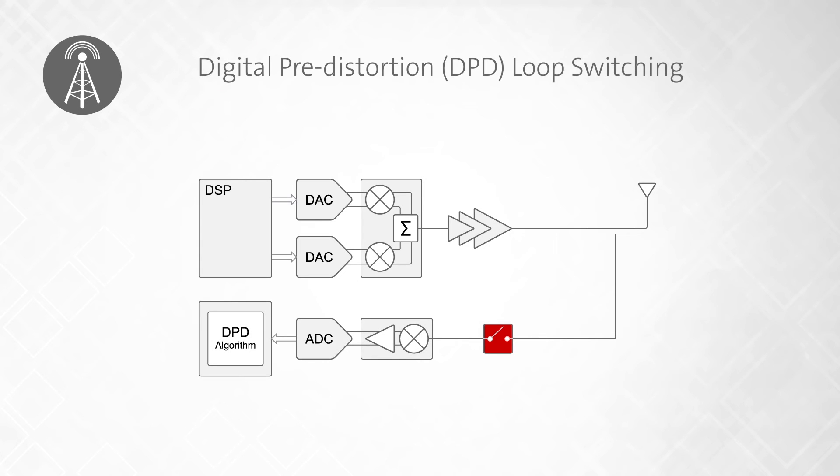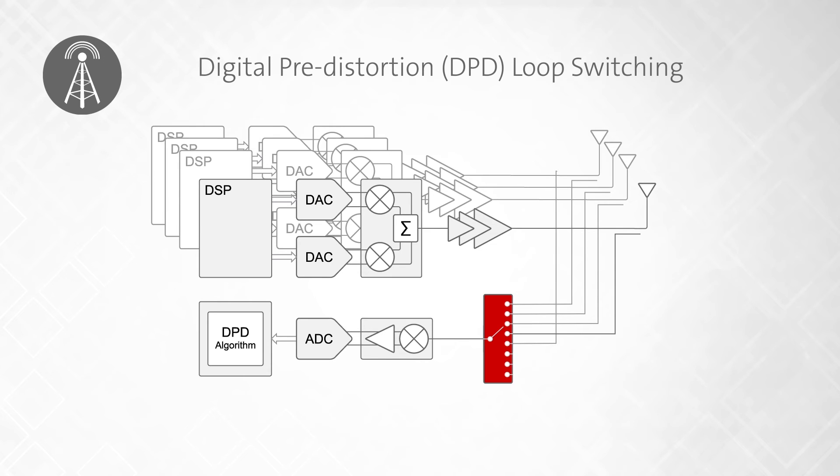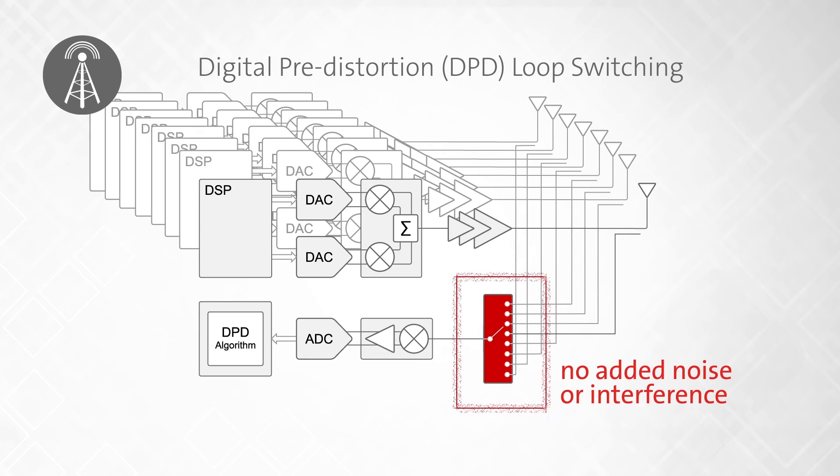For instance, in digital pre-distortion loop switching, the high isolation of the switch within the closed loop is critical to effectively support the ever-increasing number of signal chains within massive multiple input, multiple output systems without added noise or interference.